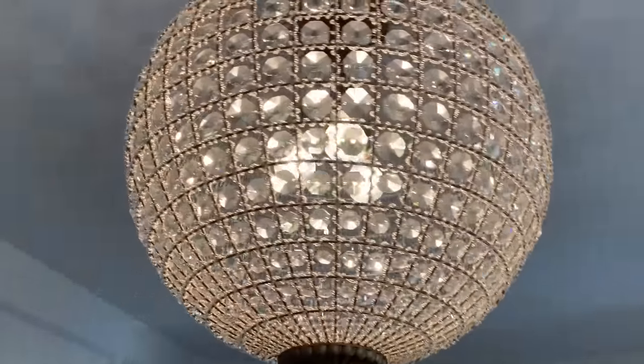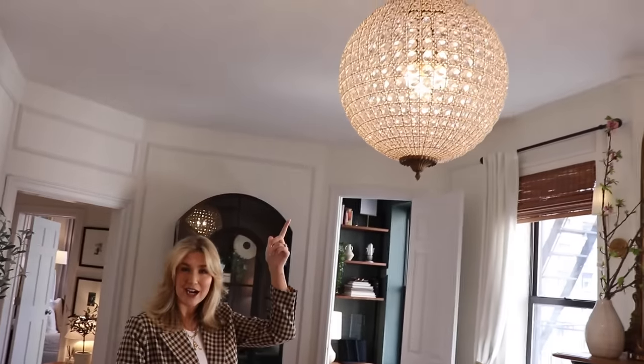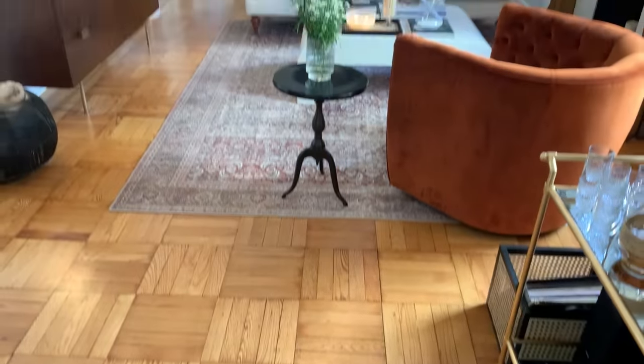I love this chandelier. I had the crazy idea the first time I walked in here to have a really dramatic statement piece. Your eye goes right to it when you walk in the door.